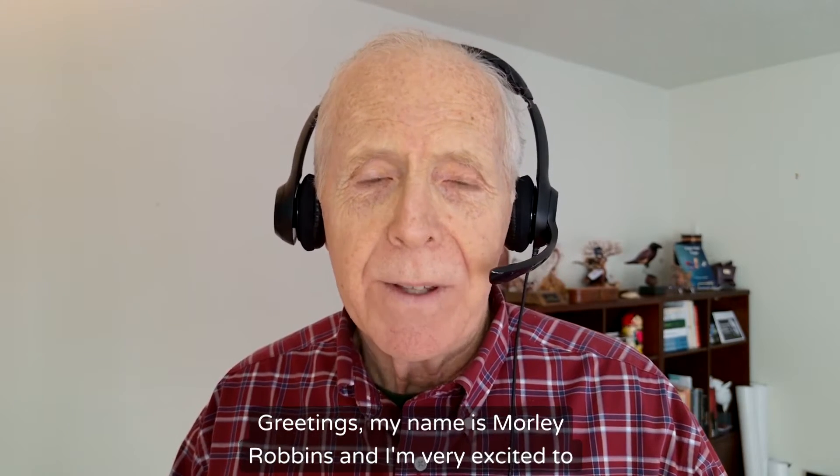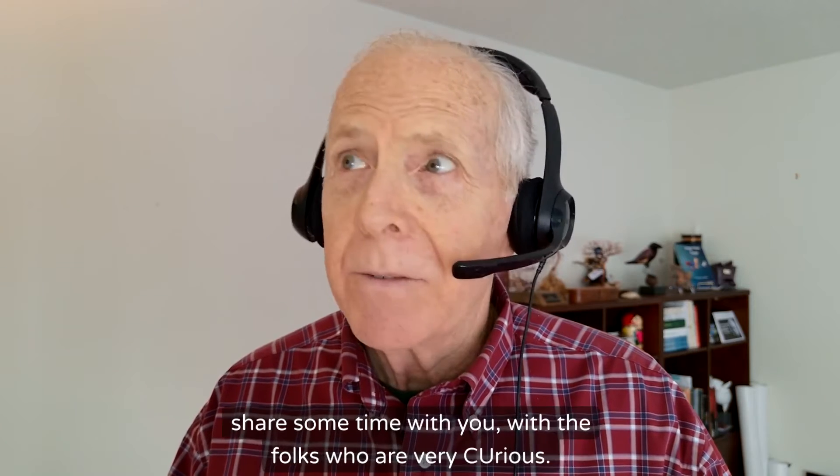Greetings. My name is Morley Robbins, and I'm very excited to share some time with you, with the folks who are very curious.